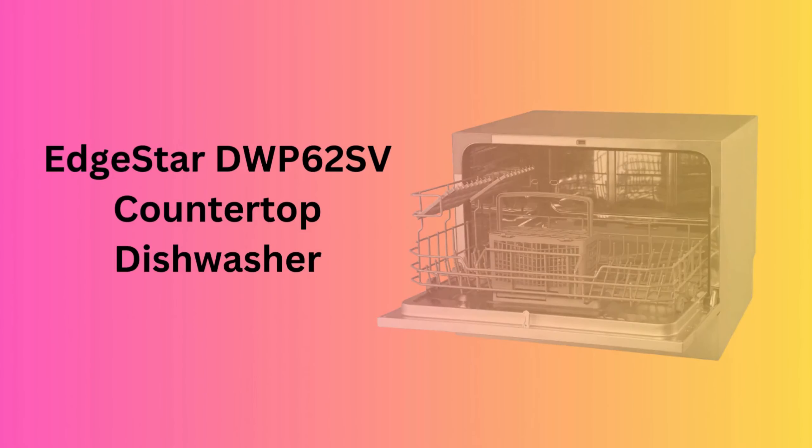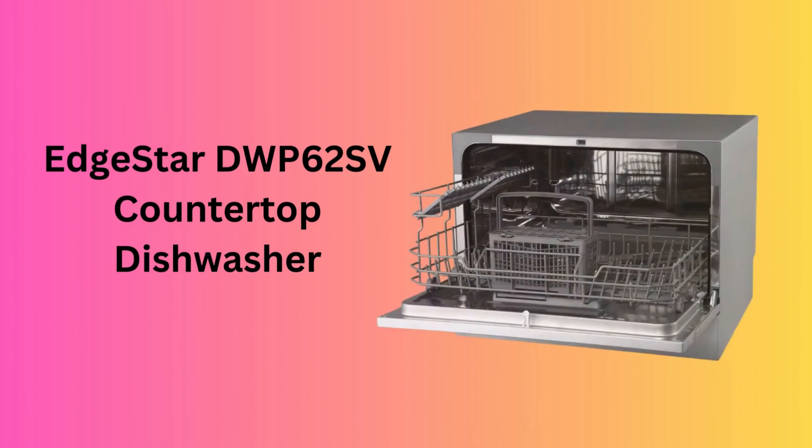Number 2: EDGESTAR DWP-62SV Countertop Dishwasher. Don't let its compact size fool you — the EDGESTAR DWP-62SV is a countertop powerhouse. With seven wash cycles, including a child lock feature, it fits seamlessly into small spaces. The digital control panel and LED display provide easy operation, and its quick-connect faucet adapter ensures a straightforward setup.